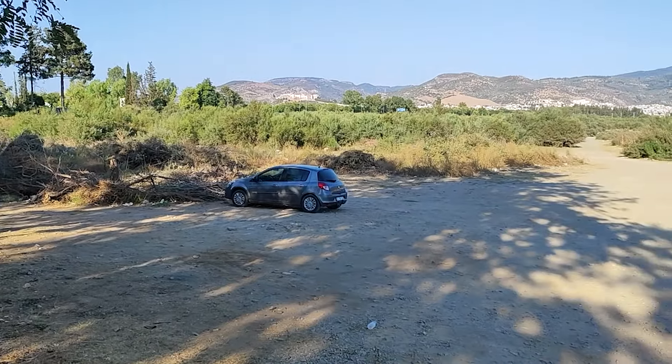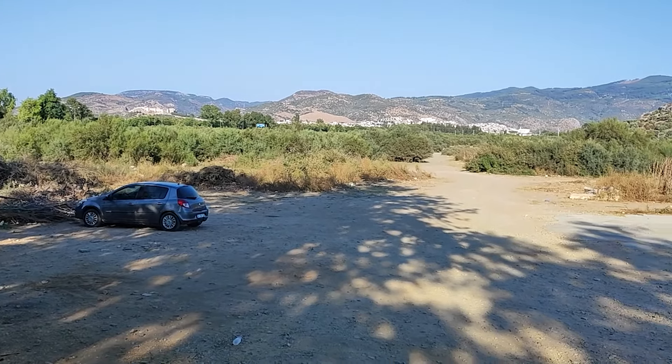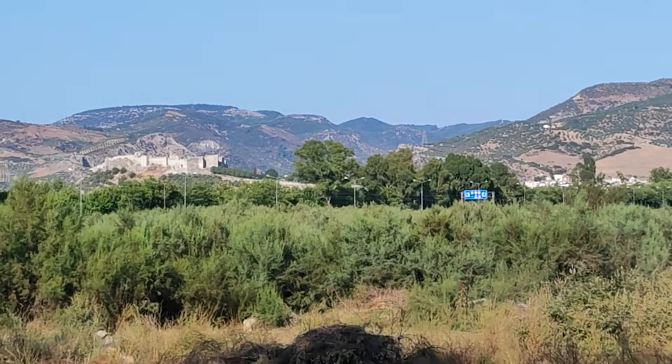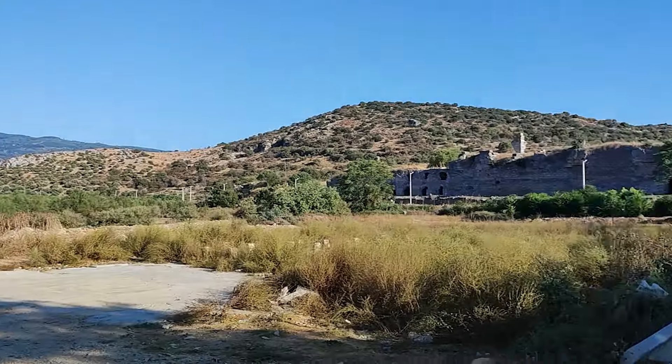Herhangi bir sıkıntı yok. Şimdi buraya gece de çekeceğim dönerken. Göreceksiniz yani ne kadar kalabalıklaştığını. Bakın en arkada da kale görünüyor. Ayasuluk Kalesi. Şimdi gidiyorum oraya doğru.